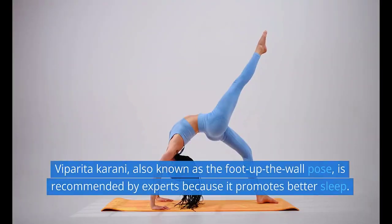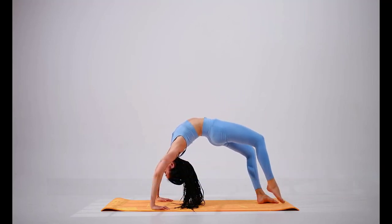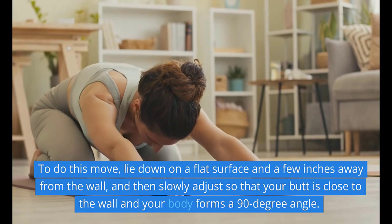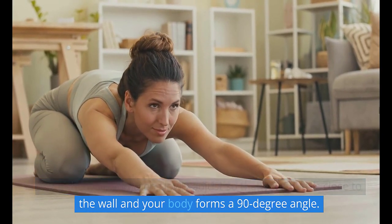4. Viparita Karani, also known as the foot-up-the-wall pose, is recommended by experts because it promotes better sleep. To do this move, lie down on a flat surface a few inches away from the wall, and then slowly adjust so that your butt is close to the wall and your body forms a 90-degree angle.